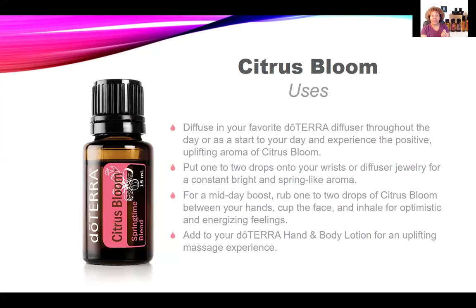Or if you're looking for a midday boost, rub one or two drops of Citrus Bloom between your hands, cup your face, and just take a moment to breathe. Inhale optimism and exhale pessimism. Inhale energy and vitality and exhale tiredness, apathy, lack. You get the idea.